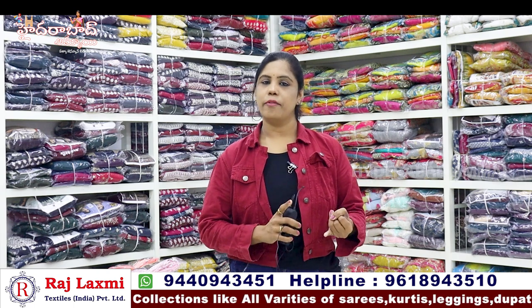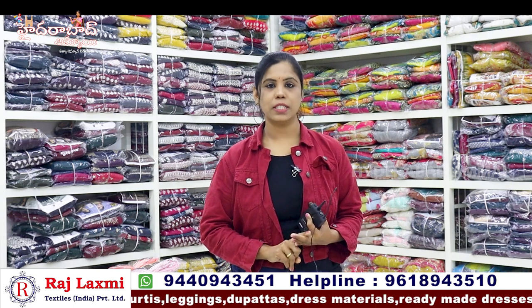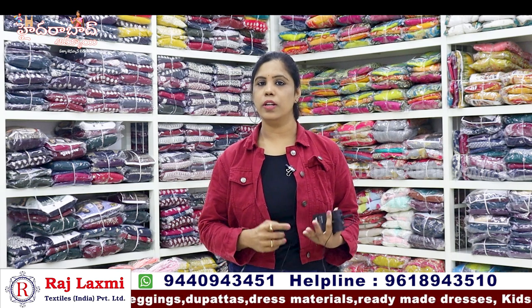In the first branch, I have sari collections — daily wear saris and pure pattu saris, with matching items. There are blouses, blouse pieces, sari petticoats, sari falls, and fabric collections.